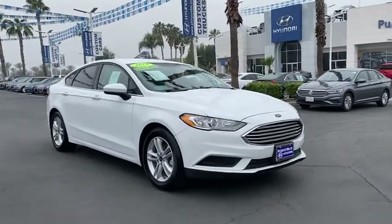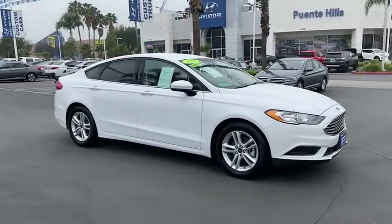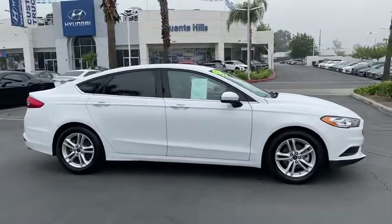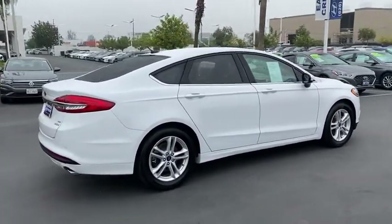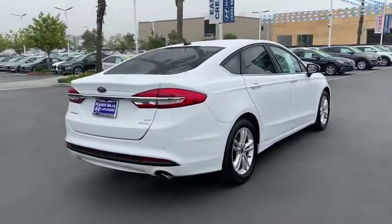Looking for the right vehicle? Check out the 2018 Ford Fusion. You can have both impressive power and great economy in a Fusion. This vehicle has less than 55,000 miles.